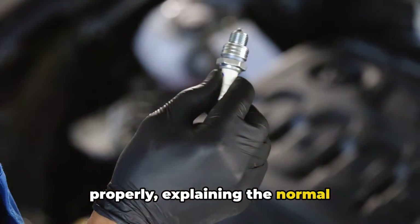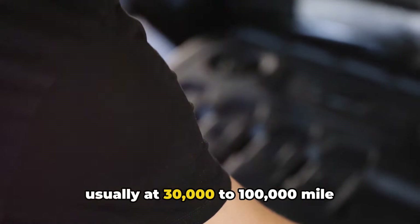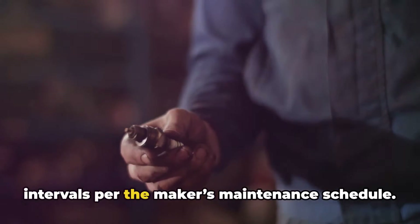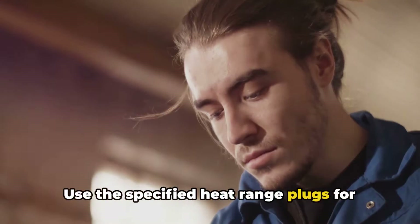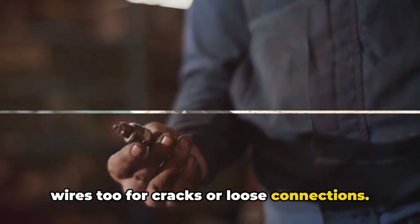Check and replace worn spark plugs, usually at 30,000 to 100,000 mile intervals per the maker's maintenance schedule. Use the specified heat range plugs for your vehicle, and check the spark plug wires too for cracks or loose connections.